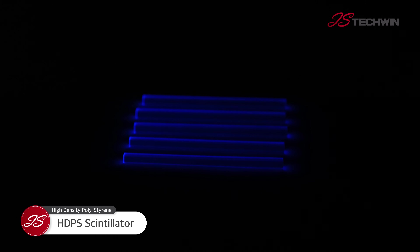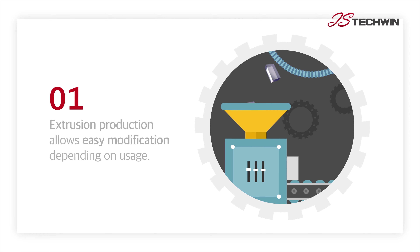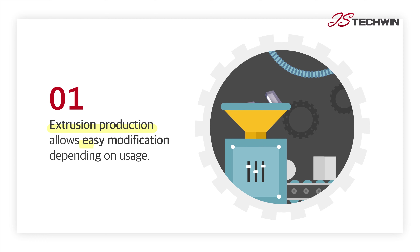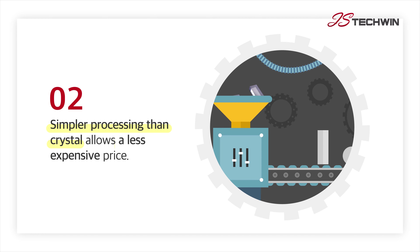As a plastic scintillator developed by JSTechwin, HDPS can be formed into the desired shape depending on usage through the extrusion production method, and is a relatively inexpensive material, thanks to its simple processing, unlike crystal scintillators.